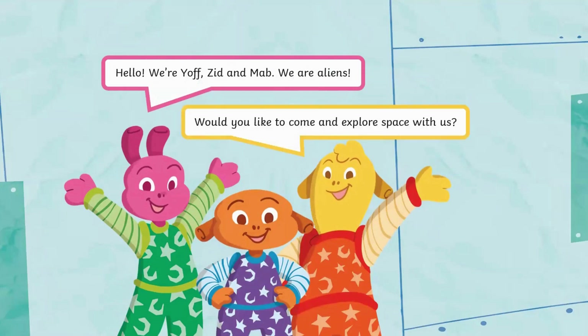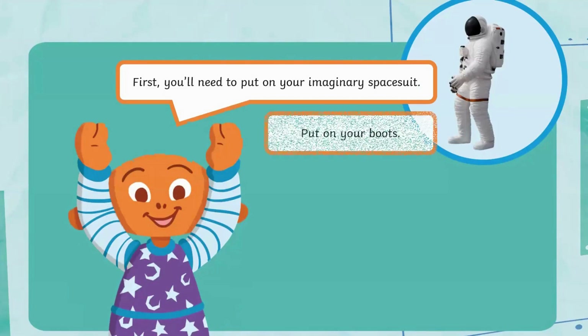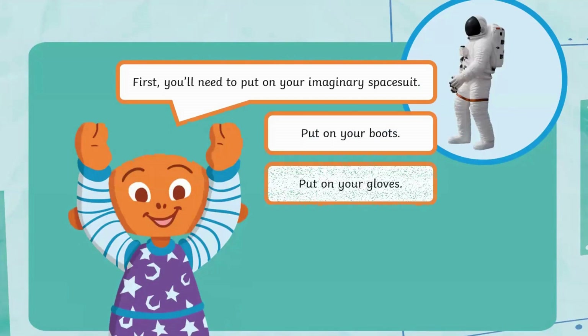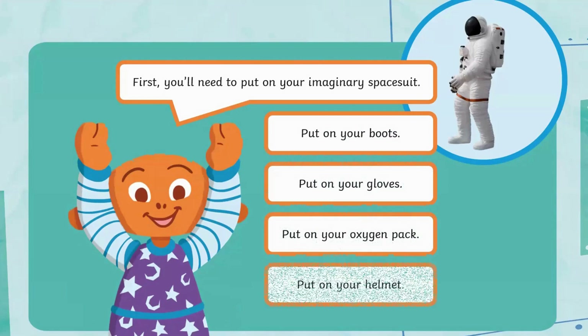Would you like to come and explore space with us? First, you'll need to put on your imaginary space suit. Put on your boots. Put on your gloves. Put on your oxygen pack. Put on your helmet.